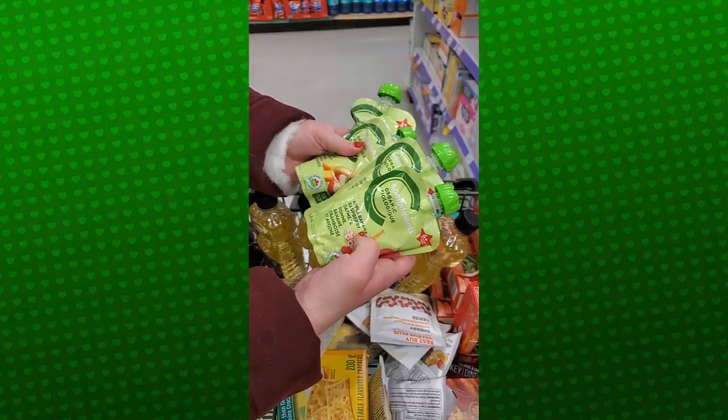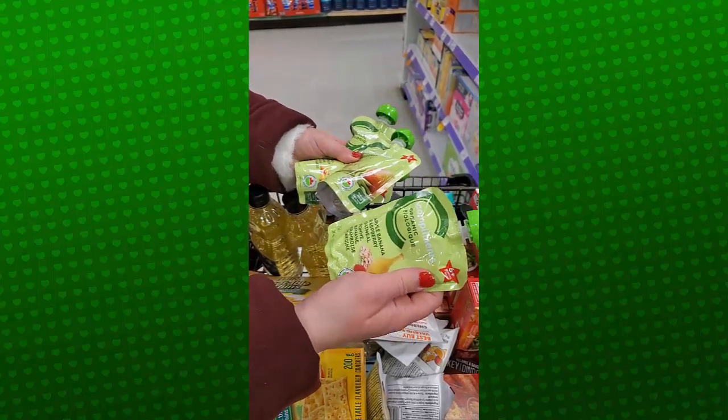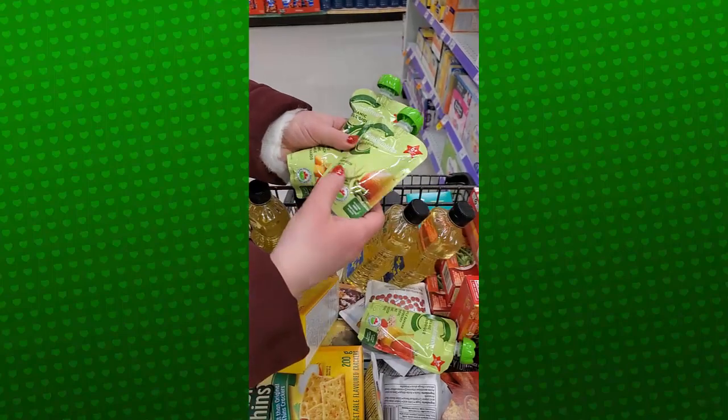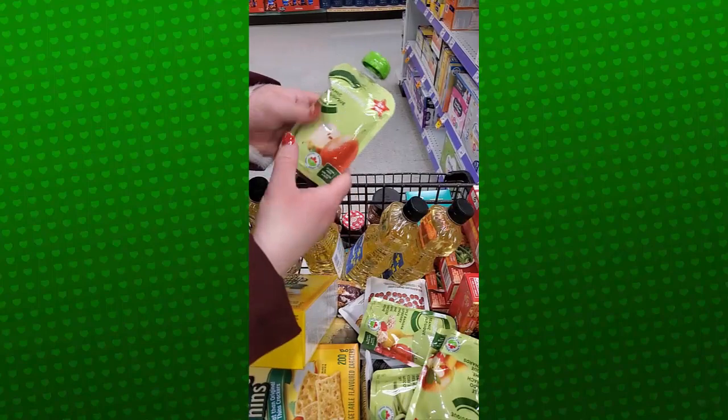We're getting some baby food. These guys are $1.25 each, so we're getting a variety of flavors. We've got banana, apple, raspberry, oatmeal, pear, green bean, apple mango spinach, and regular pear.